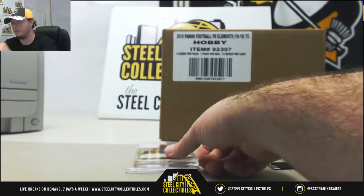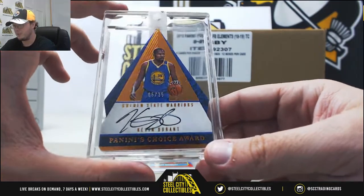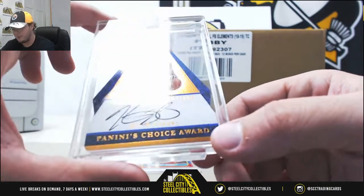Nice one here — Panini Choice Awards Kevin Durant signature for the Warriors. That one's numbered five of 35.